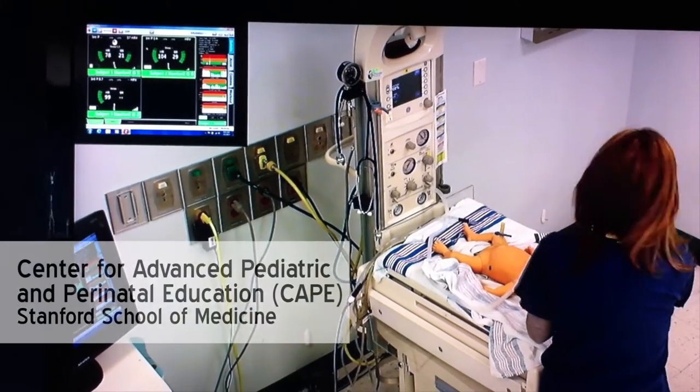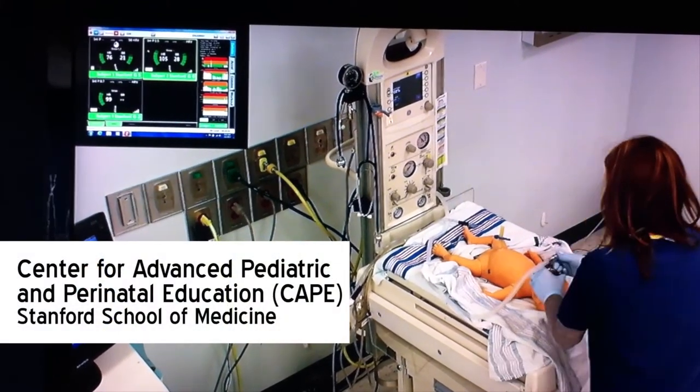All right, I need a team in here right now. I got a baby that came out floppy. I have no idea what's wrong.